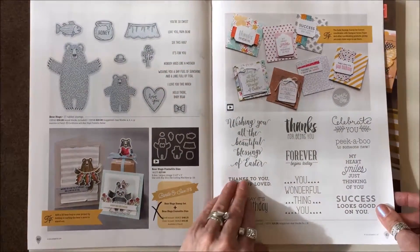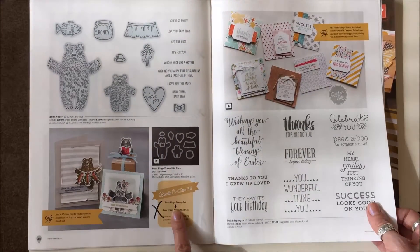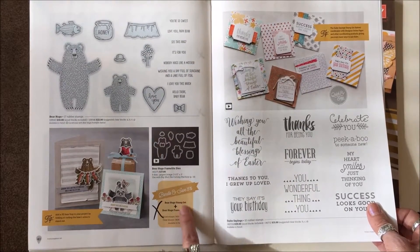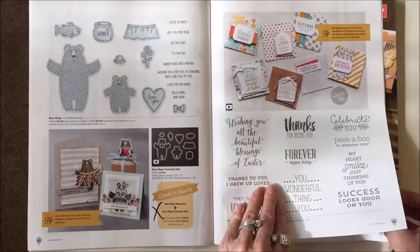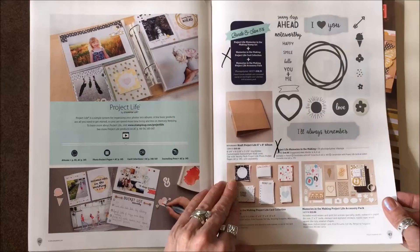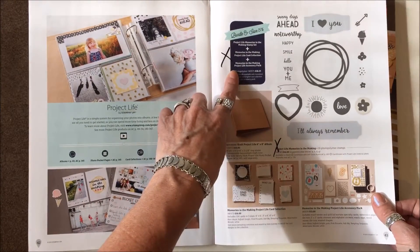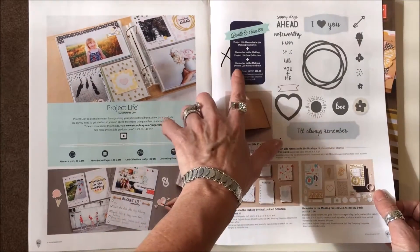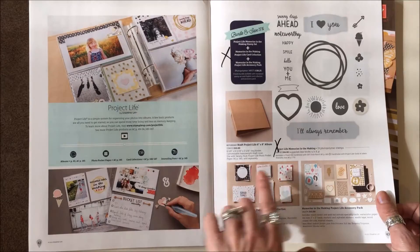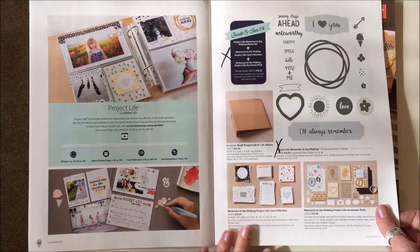Moving right along, the only thing being taken away on the next page is the Bear Hugs Framelits and Stamp Set bundle — they'll still be available separately. On page forty-three, the bundle is gone, the Project Life Memories in the Making Stamp Set and the Accessory Pack are gone, and the Life in Memories stamp set is gone.